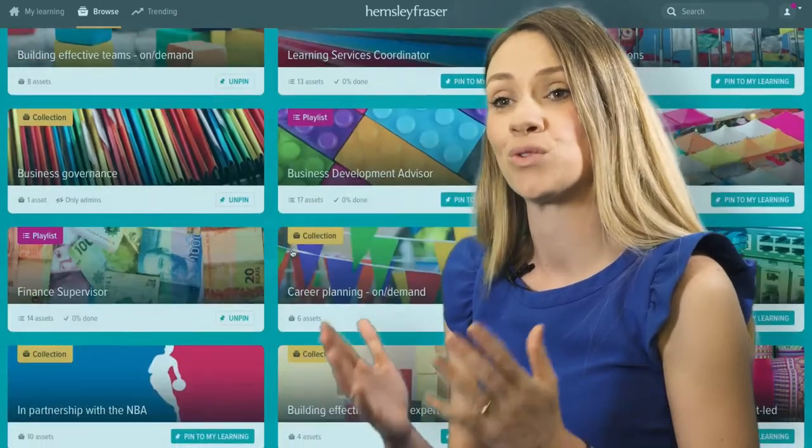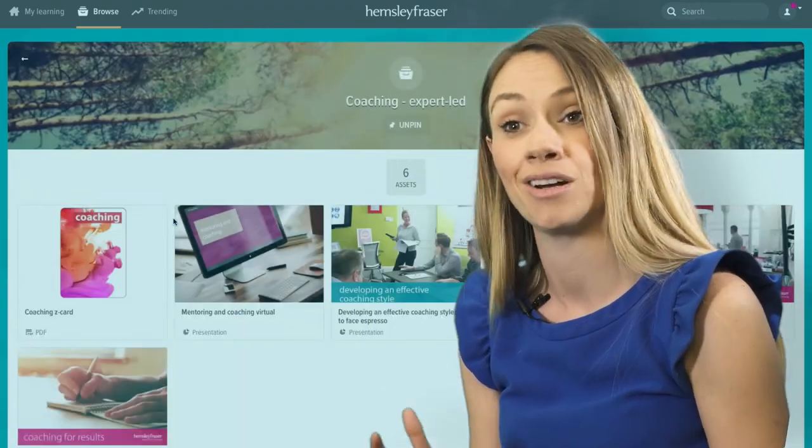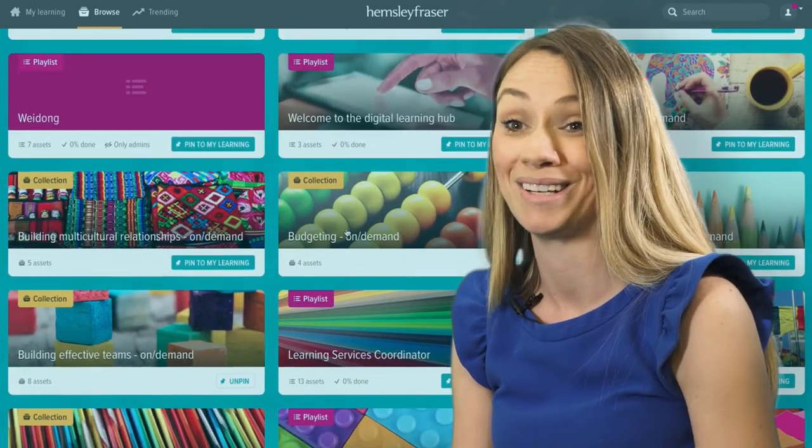With 80 topics organised into collections, with both on-demand and expert-led content and 800 learning assets, there are millions of different combinations of learning playlists you can make.